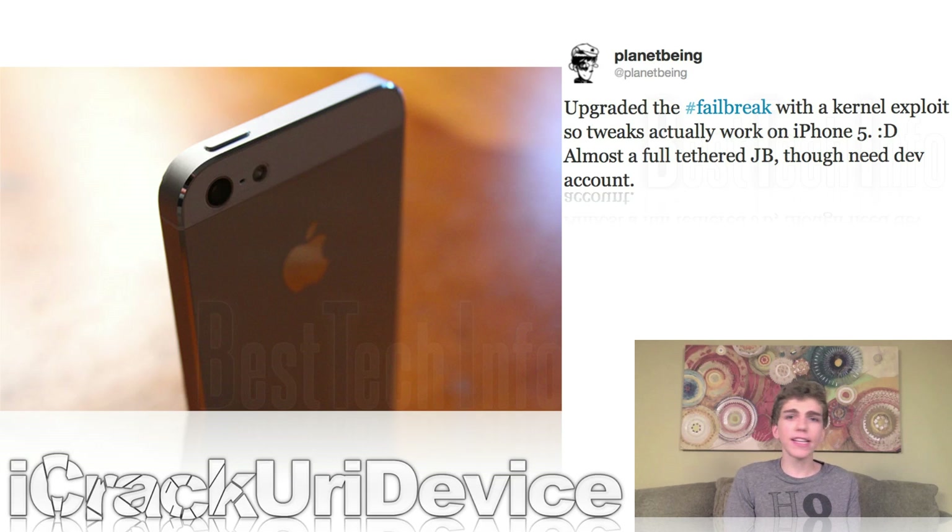I did mean to say failbreak instead of jailbreak. For those who don't know, a failbreak is essentially what developers refer to as a jailbreak that relies on an Apple developer account. And if a failbreak were to be released, while it couldn't be utilized by most jailbreakers, it would have severe legal ramifications to the members of the jailbreaking community, especially the dev teams.